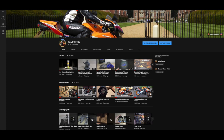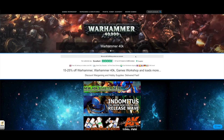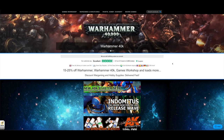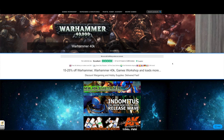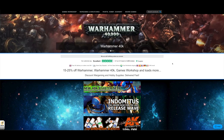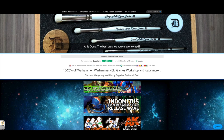You can support the channel by liking the videos, leaving a comment, and subscribing — but the best way to support this channel right now is by buying all of your goodness from Element Games using my affiliate link down below. It'll save you 25% on your Warhammer purchases and they ship all around the world. They don't ship Games Workshop products to America and a couple of other places — that's mainly because of Games Workshop's own shipping policies. I also have a Patreon if you want to leave a tip. I buy all of my goodies from Element Games as well.